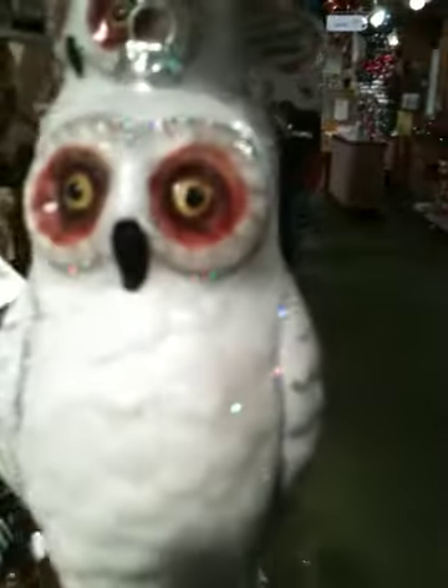More traditional birds, and then nocturnal ones too. I'm having way too much fun. Okay — snowmen. This place is huge.